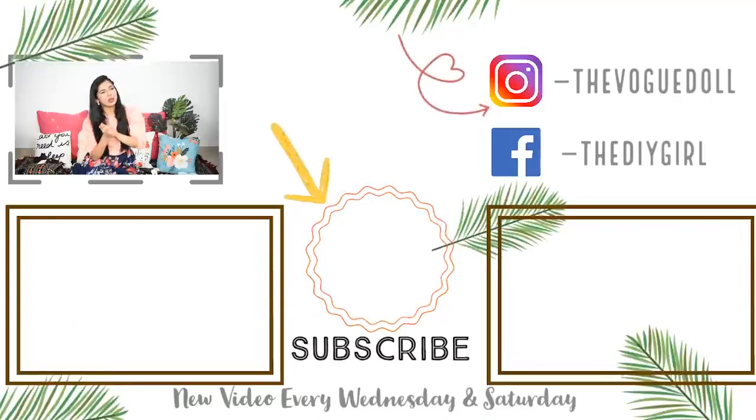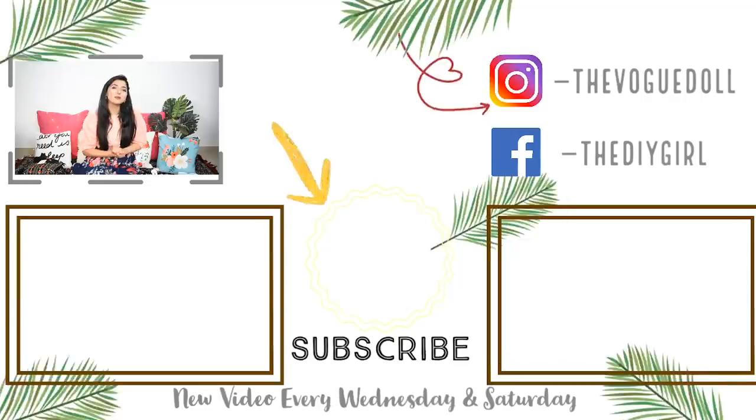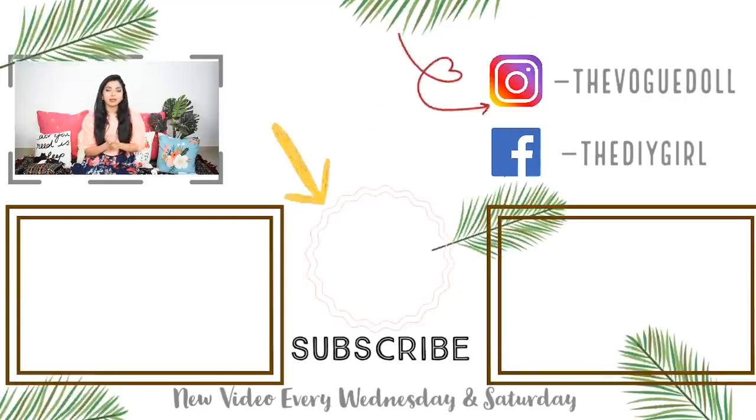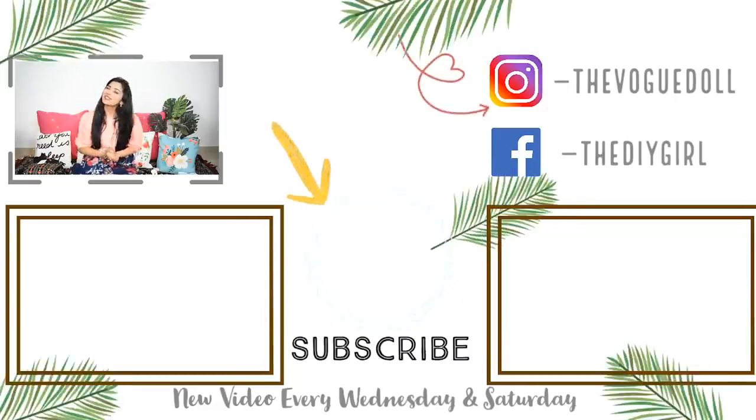So that was it for today's video guys. I hope you liked the video today. If you liked it, make sure to hit that like button right away. Subscribe to my channel because I post new videos every week. Follow me on Instagram — that is The Vogue Doll. I will see you guys in my next video. Bye!